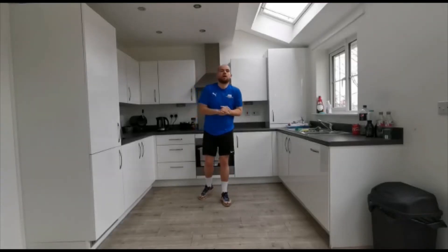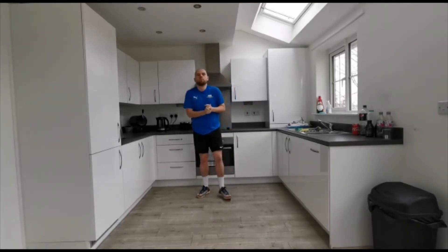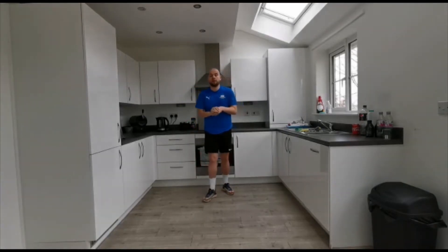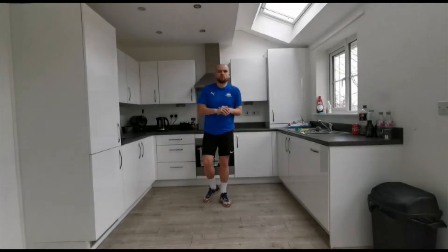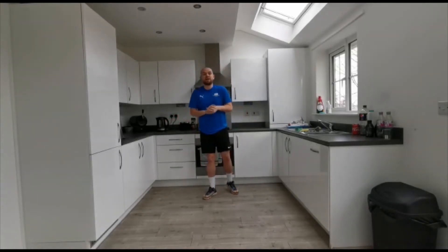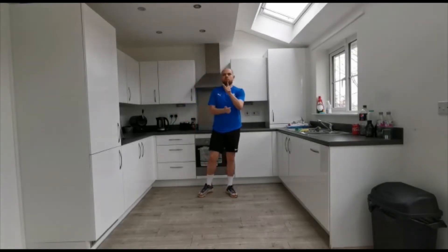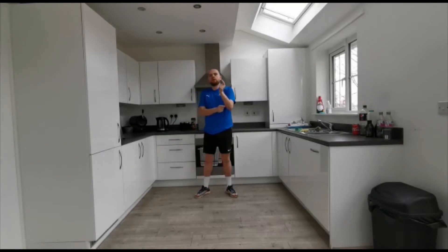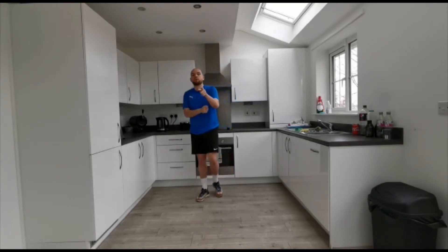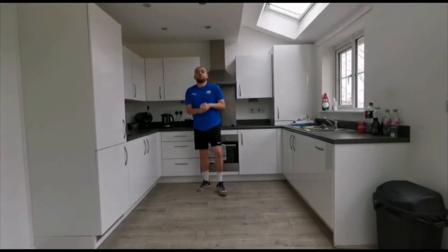Hi everybody in Key Stage 2 at Sacred Heart, it is Mr. Palmer here. I hope you are all keeping well. This is week five of our skills challenges, and this week we are going to be doing something completely different - really exciting, something totally new, something that we've not done before. I hope you enjoy it. Make sure you keep watching the video and stay until the end because there are some instructions there for you as well.